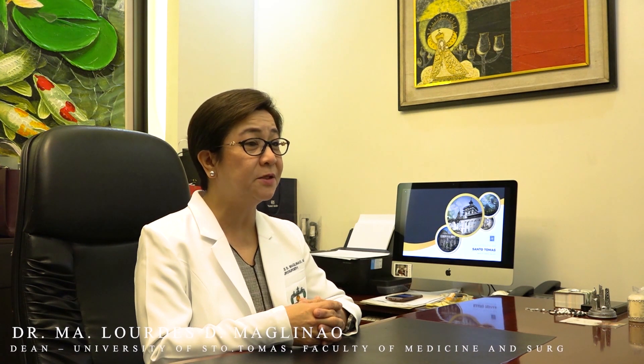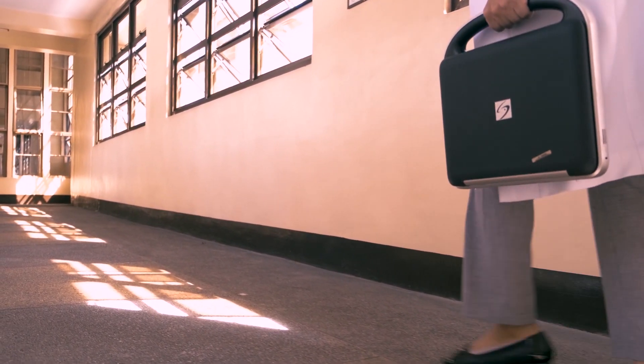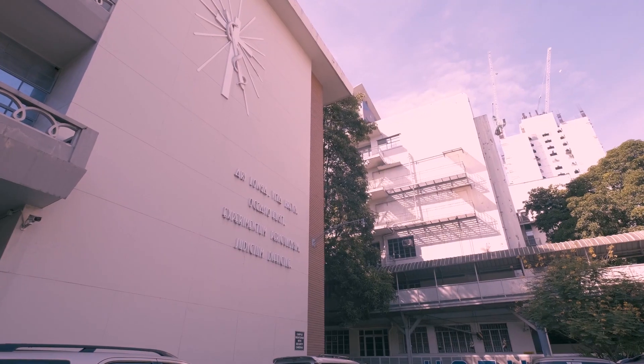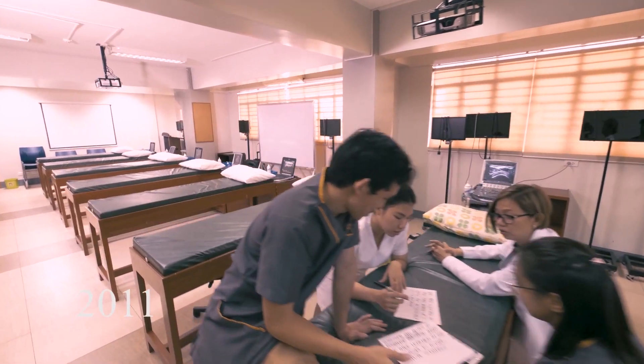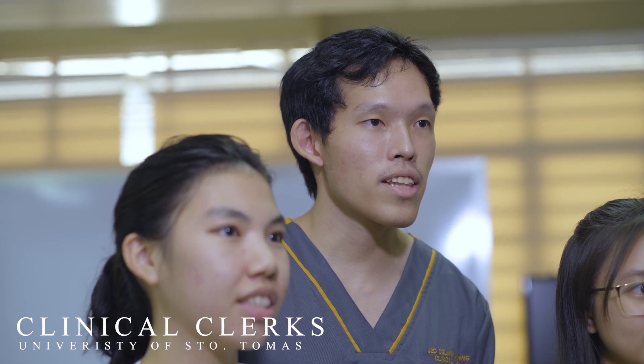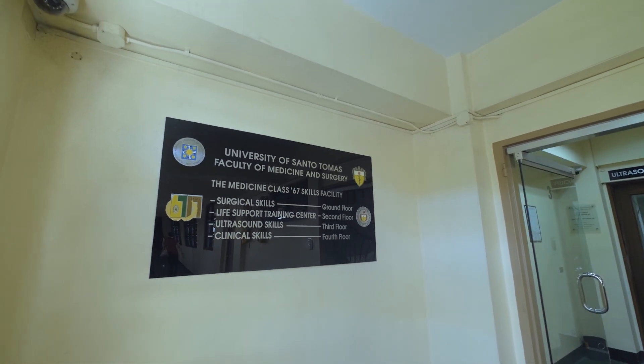Being a premier medical school and at the forefront of innovation in medical education, the UST Faculty of Medicine and Surgery has pioneered the integration of ultrasound in medical education in the country across various medical courses from first year to clerkship. I'm Dr. Maria Karen Capus. I was assigned to head the ultrasound unit last year. The framework for the integration of ultrasound in our medical curriculum was laid in 2011. Twenty Sonosite ultrasound machines have been used as teaching tools in different subjects, helping us correlate classroom learning to actual clinical scenarios and appreciate anatomical structures in real time.